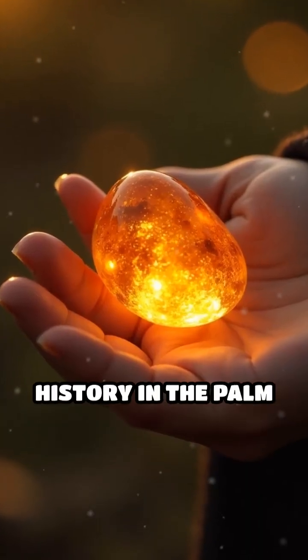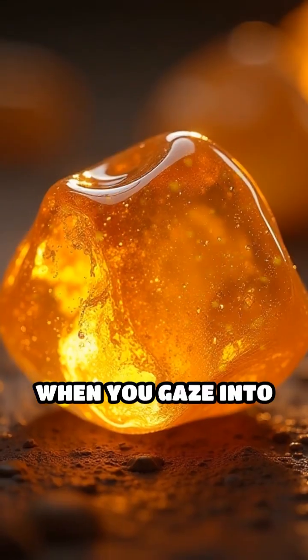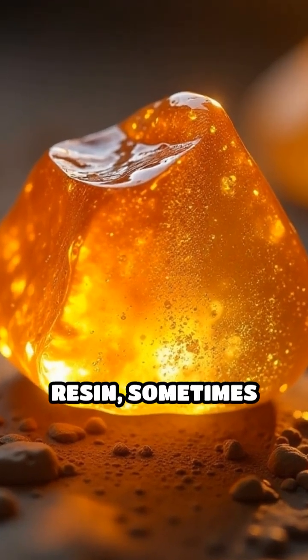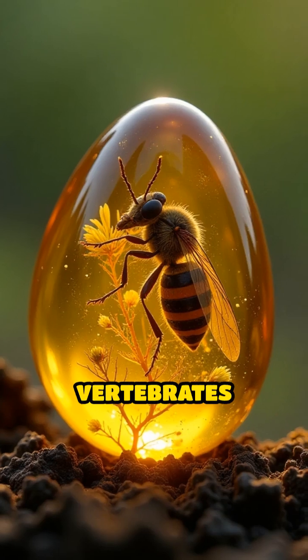Imagine holding a piece of ancient history in the palm of your hand. That's exactly what happens when you gaze into a chunk of amber. This golden, translucent substance is actually fossilized tree resin, sometimes trapping insects, plants, or even tiny vertebrates inside.